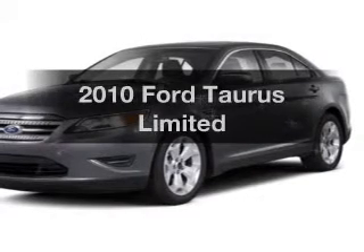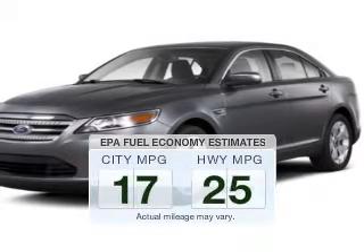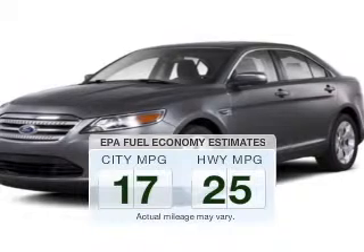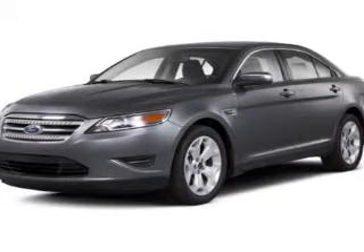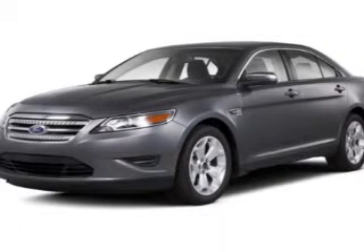Presenting the 2010 Ford Taurus. If you're looking for an automobile with great attributes, look no further. Better gas mileage means better long-term driving, and this ride delivers with a great low fuel consumption rate. The powertrain includes all-wheel drive with a solid six-cylinder engine connected to a smooth-shifting six-speed automatic transmission.